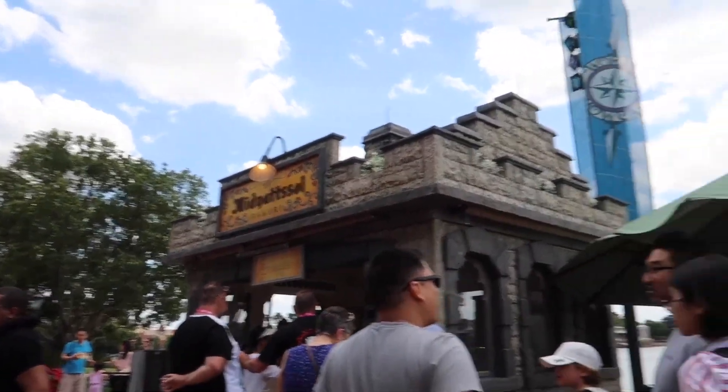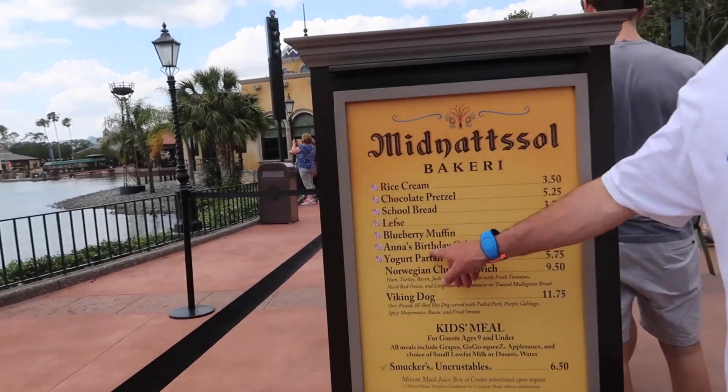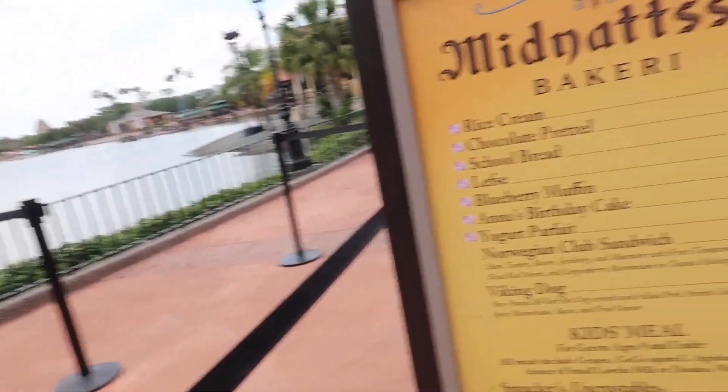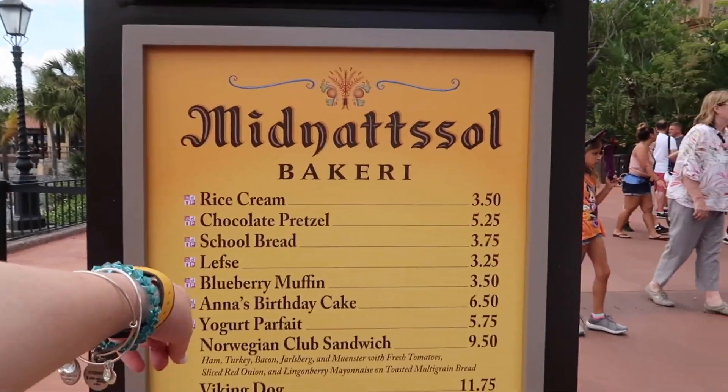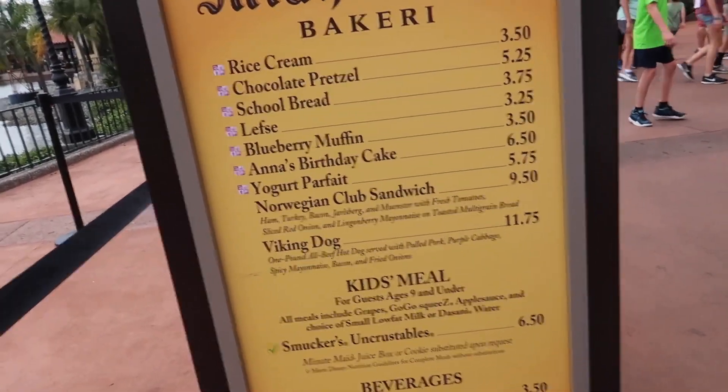They have this little booth here — this isn't really part of the Flower and Garden Festival, this is Elsa's birthday cake, oh yeah. The Norway bakery inside is actually under construction so they've moved it out here temporarily. This is where you can get the school bread, which everybody loves — school bread is amazing. I was actually looking at that right over there — somebody had it — and the Viking dog too.